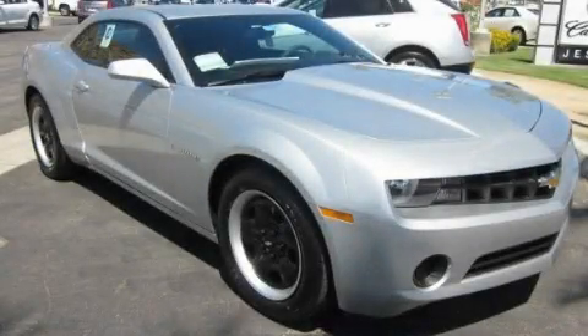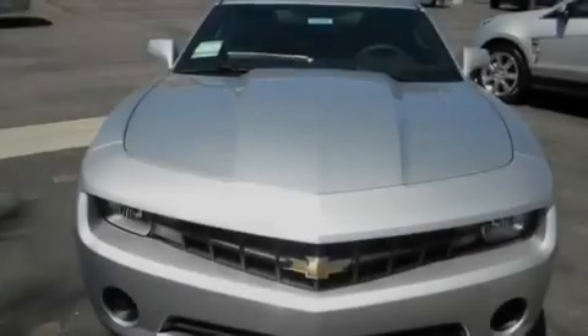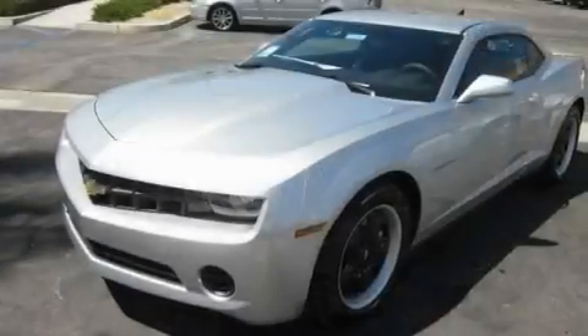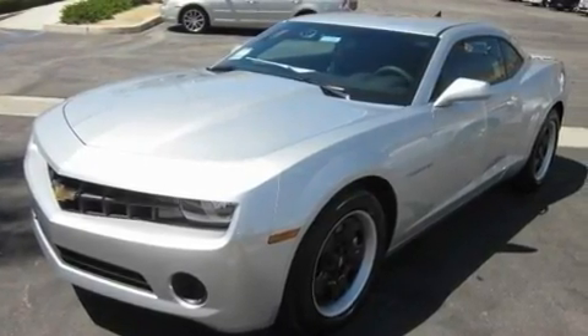This is a brand-new 2011 Chevrolet Camaro, proving that life is a journey and not a destination. It features a 3.6-liter, six-cylinder engine and an automatic transmission.